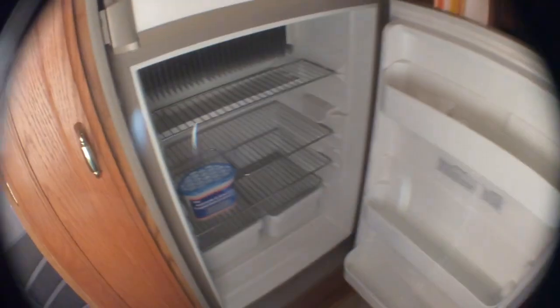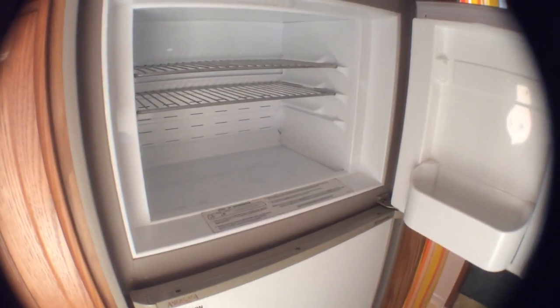Fridge. Everything is turned off right now but it gets super cold in the freezer. Works perfect.